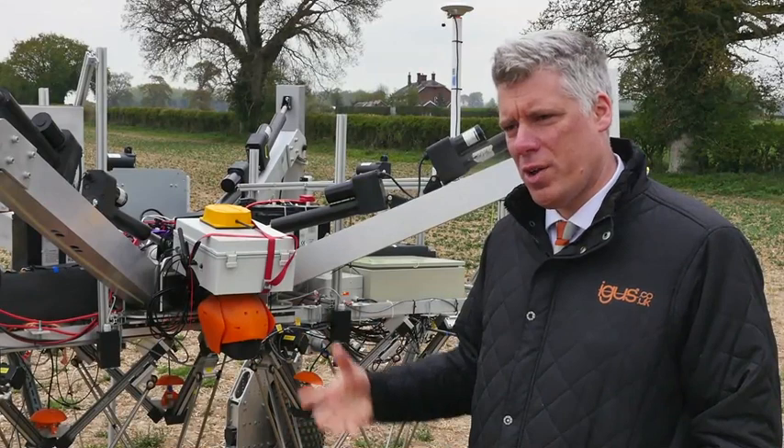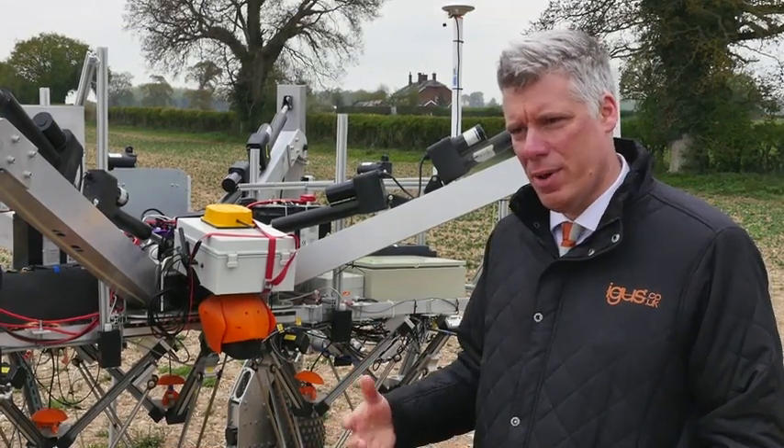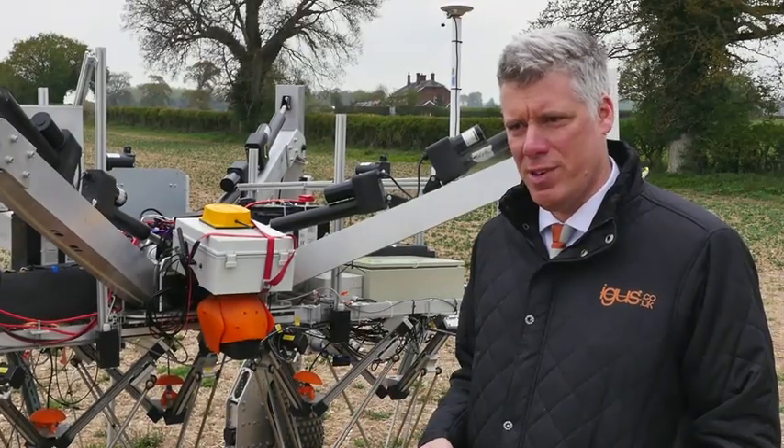We're looking forward to working with Small Robot Company on all of the new technologies and machines that they're developing, and there are lots of exciting possibilities ahead.